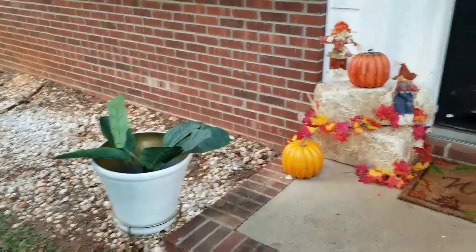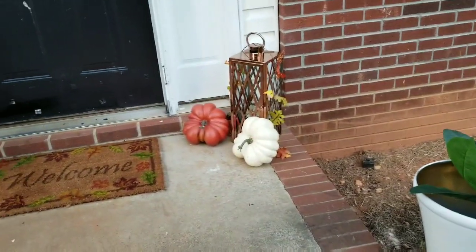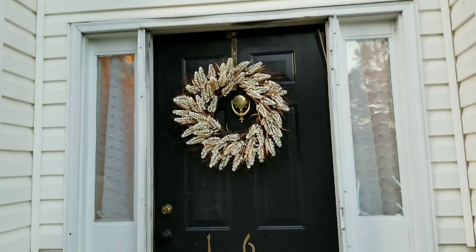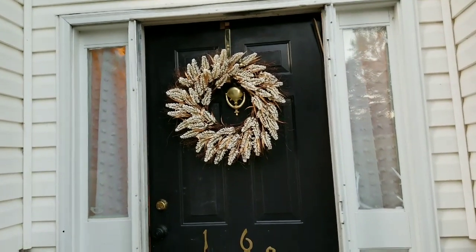I'm actually going to start outside because I did decorate the porch for King and my other grandkids. This is what it looks like out here on the porch area, and then of course I have my little wheat wreath on the front door. So let's go inside.